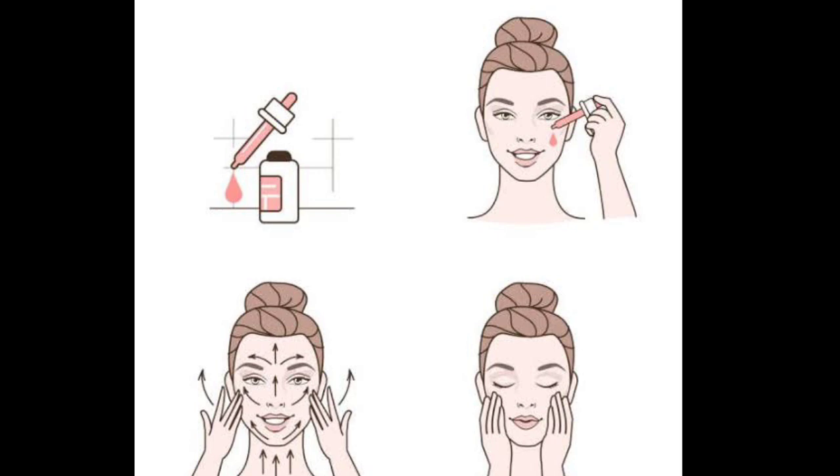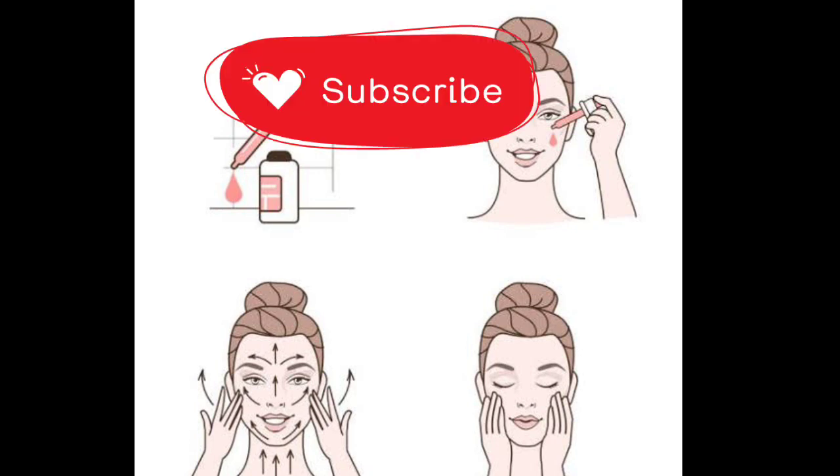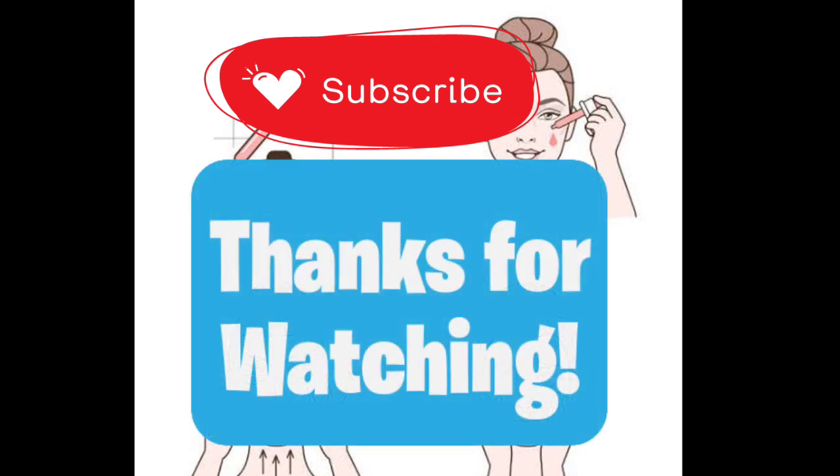Observe the results. Oily skin people can apply twice a week. Thank you. In the next coming videos, I will share the benefits of aloe vera when applied to the hair.